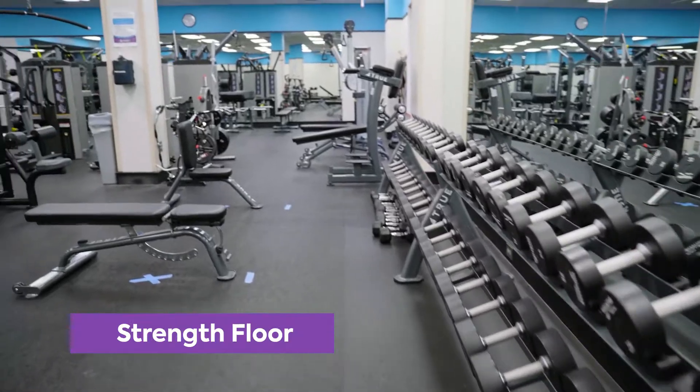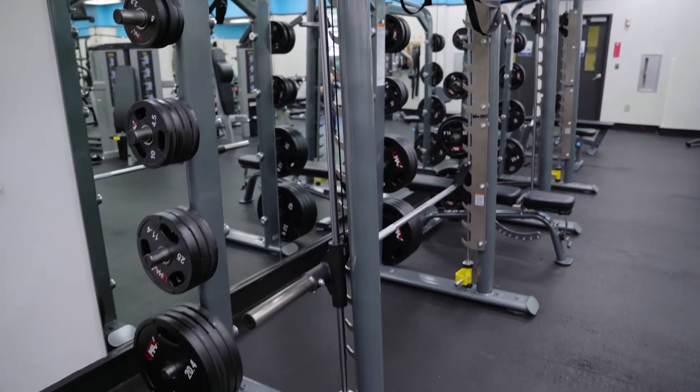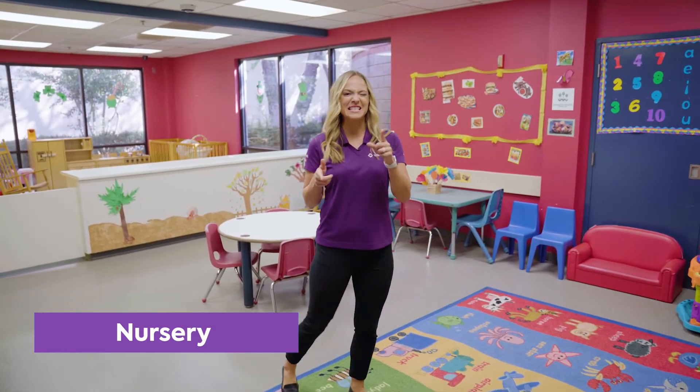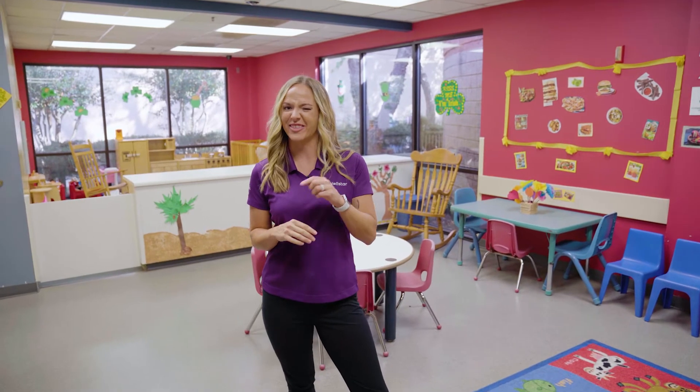But it's not just cardio — we've had some great additions to our strength floor. We also have a fully equipped nursery staffed with child care professionals, so you don't have to worry about a babysitter to get that workout in.